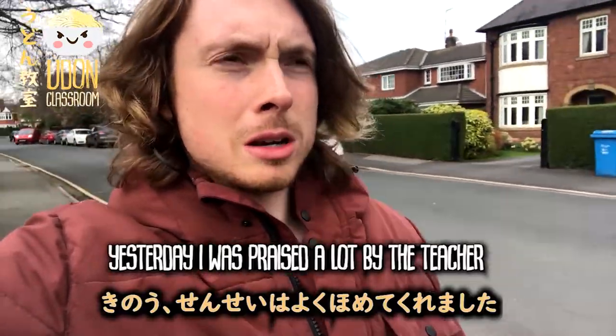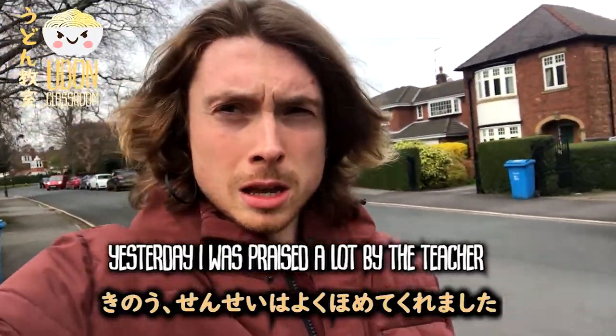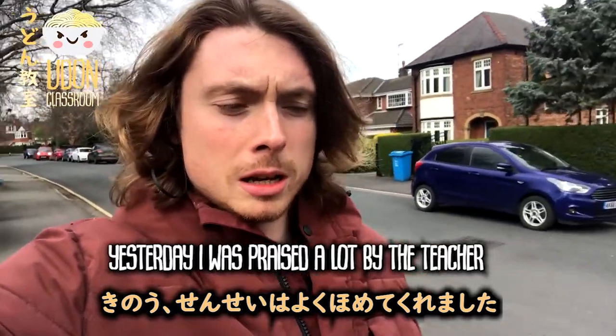So I would build a sentence like: 'Sensei wa yoku homete kuremashita' — so 'I received a lot of praise from the teacher.' And I keep saying that and in my mind it solidifies into a pattern: 'Kinō sensei wa yoku homete kuremashita.' FYI, I didn't get any praise from the teachers yesterday — I got no praise, I never get any praise.